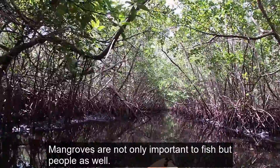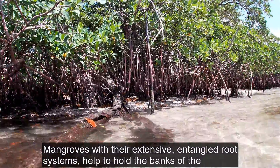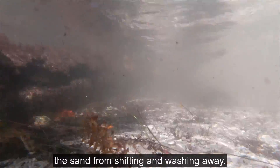Mangroves are not only important to fish but people as well. Mangroves, with their extensive and tangled root systems, help to hold the banks of the intracoastal in place. The roots of the mangrove keep the sand from shifting and washing away.